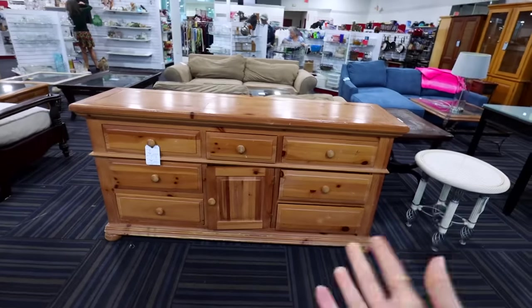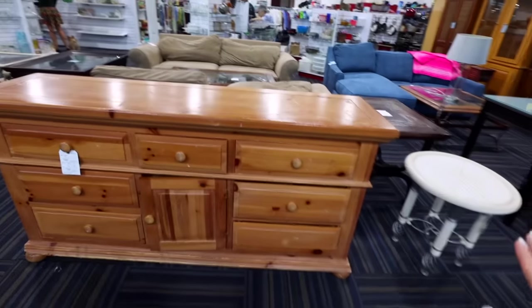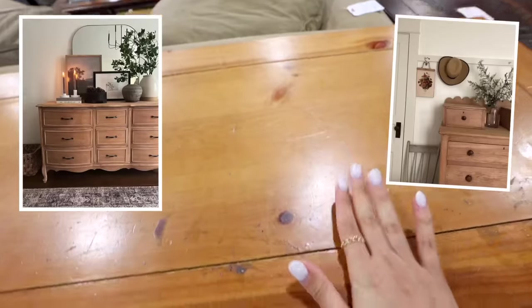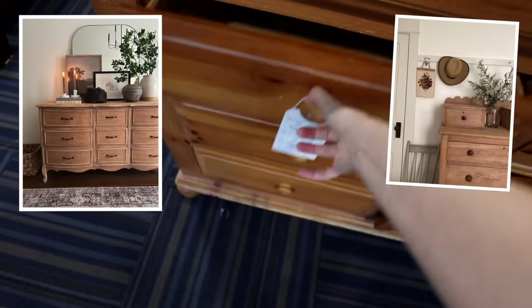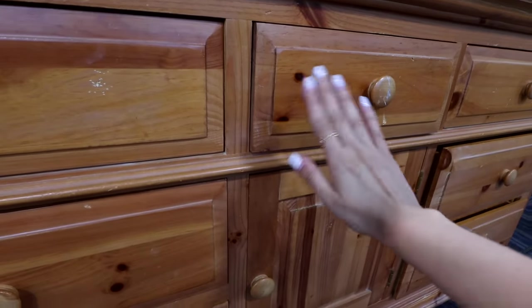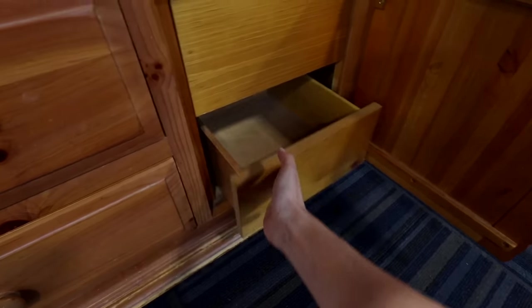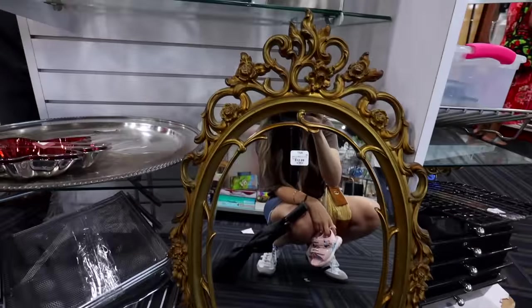Oh my gosh, you see this? I so badly wish I had a home big enough to fit a huge hutch like this, because I would transform it down to its original wood — I would just sand all of it down, maybe even replace the knobs. People get scared when they see a lot of damage to the wood, but a sanding machine takes all of that off. I mean, that is beautiful. For $12.99!